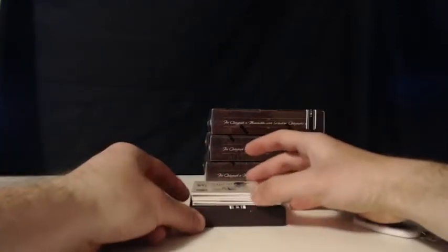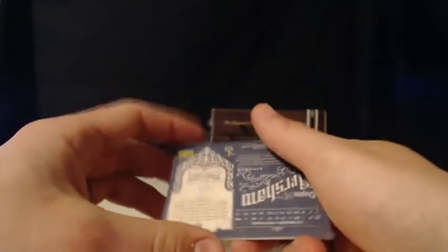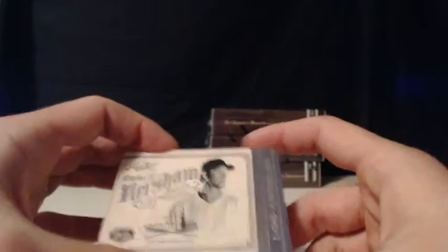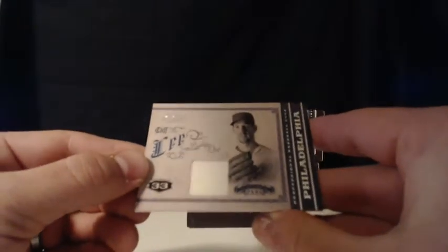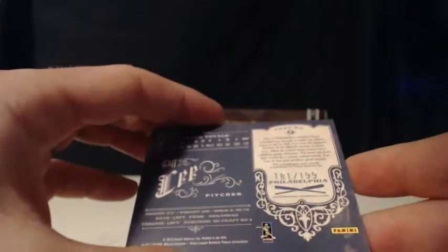On to box number 2, 2011 Prime Cuts Baseball. Here's a Clayton Kershaw base — it's numbered 78 of 99. Clayton Kershaw, L.A. We've got another relic — it's a single color relic for the Philadelphia Phillies. It's a Cliff Lee single color relic. Philadelphia Phillies — that is Ben E. Congrats. Here's a Cliff Lee single color relic numbered 181 out of 199.